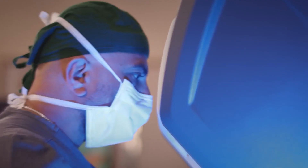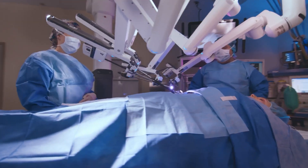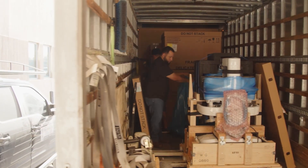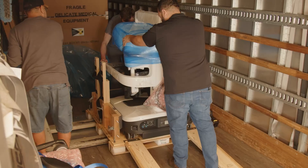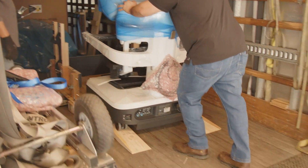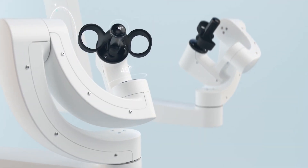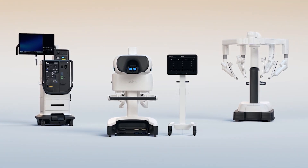Now, as South Texas Health System celebrates a decade of providing robotic surgery to the residents of the Rio Grande Valley, STHS McAllen has officially launched its robotic surgery program with the arrival of the DaVinci 5 robotic surgical system, the latest in robotic-assisted surgical technology from Intuitive Surgical.